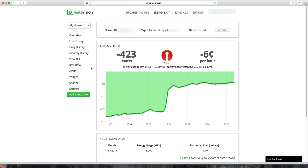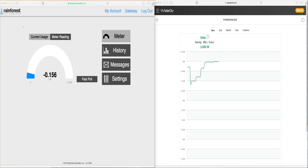The Eagle Gateway will definitely pay for itself over time. For example, I found out that my outdoor lights use way more power than my AC, which was really surprising. In addition, I can compare my energy usage with my solar generation side by side.